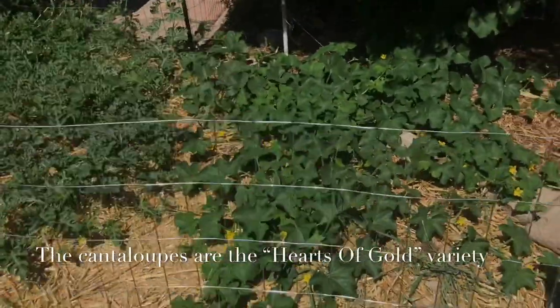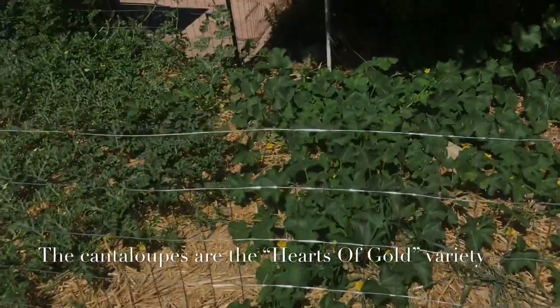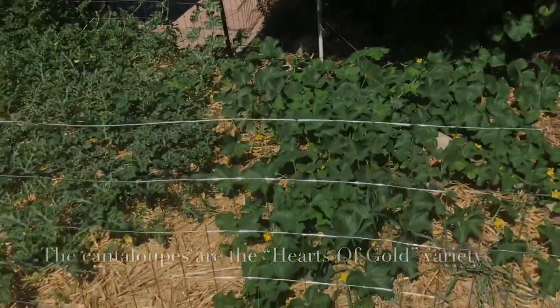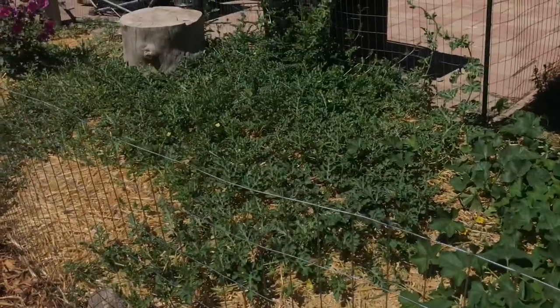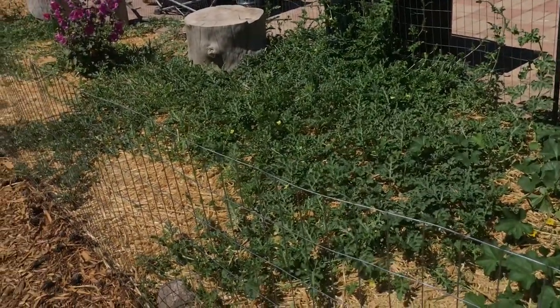I thought both of these cantaloupes would die. I really thought they were started way too late and that the sun would kill the little babies, but it did not.